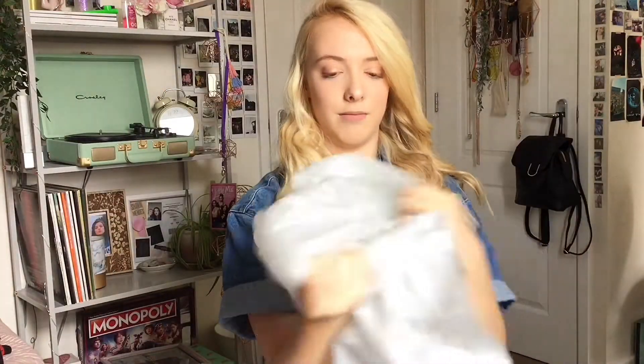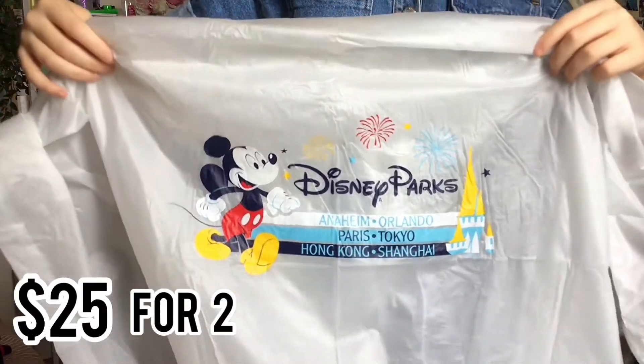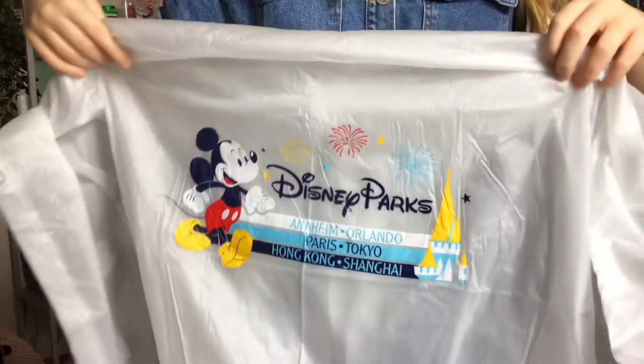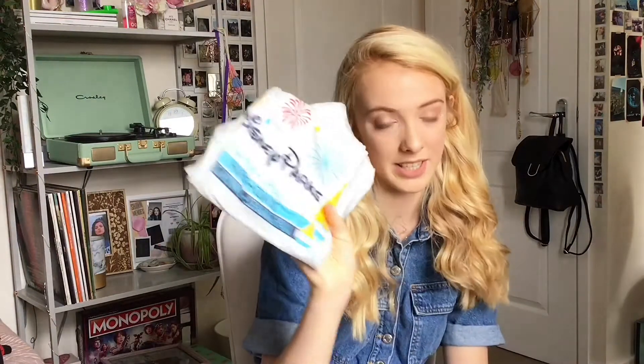In Florida you get the occasional thunderstorm, and it did start to pour down in Magic Kingdom, so we had to buy ponchos. Everyone in the park had these because mother nature is unpredictable. The poncho is basically clear, but on the back it has Mickey and says Disney Parks, listing all the places where a Disney park is. We got two — they're both the same.